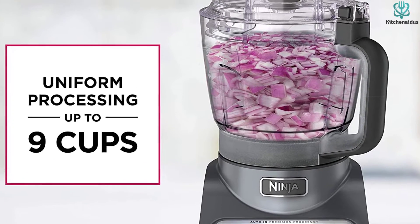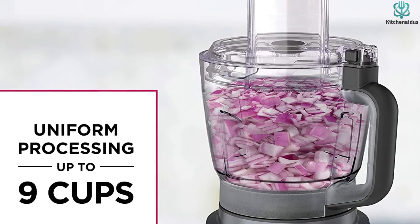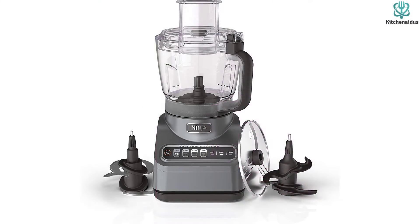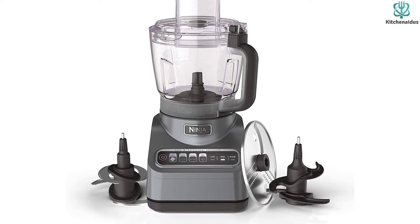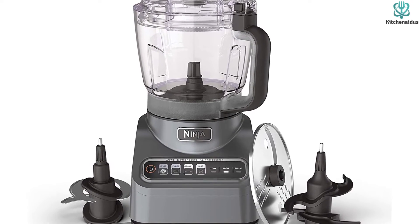The BN601 food processor comes with an instruction booklet with some recipes, which I find helpful. It's really easy to clean and store away. I'm not saying it's perfect though, because food can sometimes get stuck underneath the food chute. Overall, I think this food processor works well for the price.